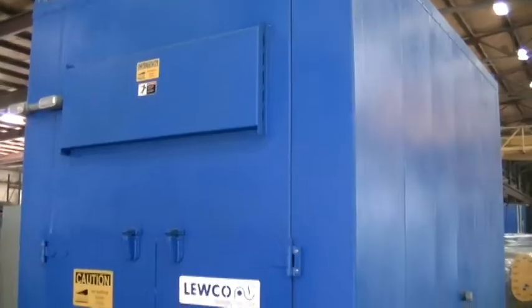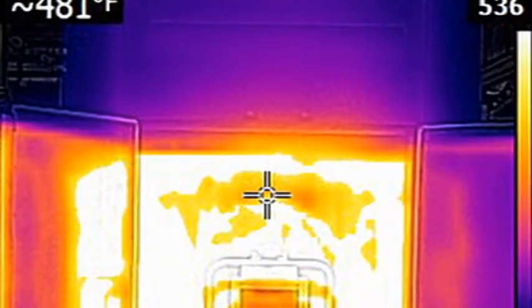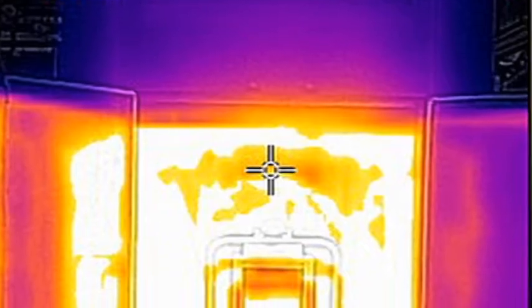Always aiming higher, Luco engineers were able to obtain results of plus or minus 5.5 degrees Fahrenheit, which exceeded customer expectations.